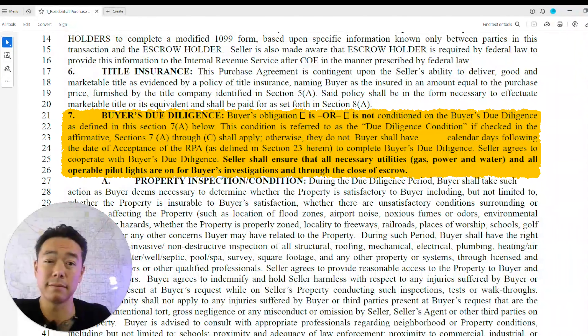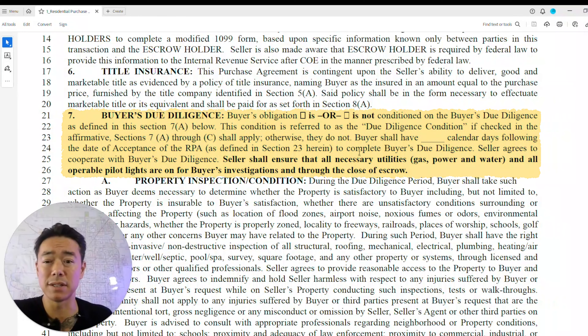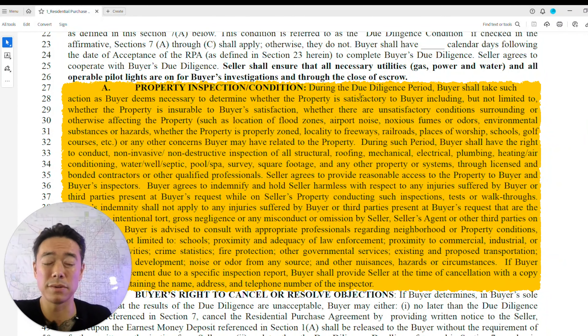Buyer's due diligence is very important. I always mark 'is' — I've never marked 'is not' and I never will. This is typically a 10-day period where you inspect the property thoroughly for anything wrong with it, get the inspection done, and complete the request for repairs.